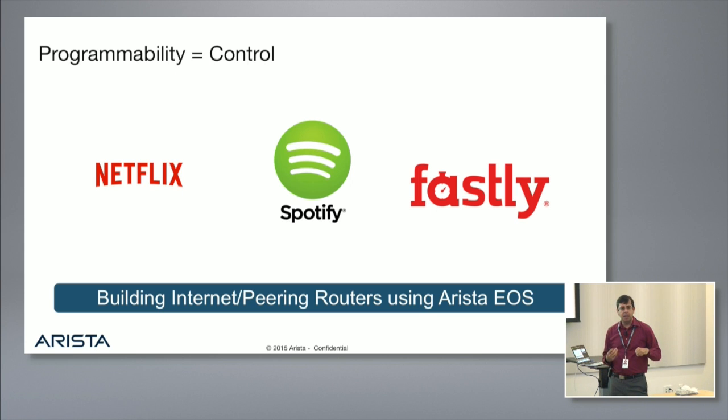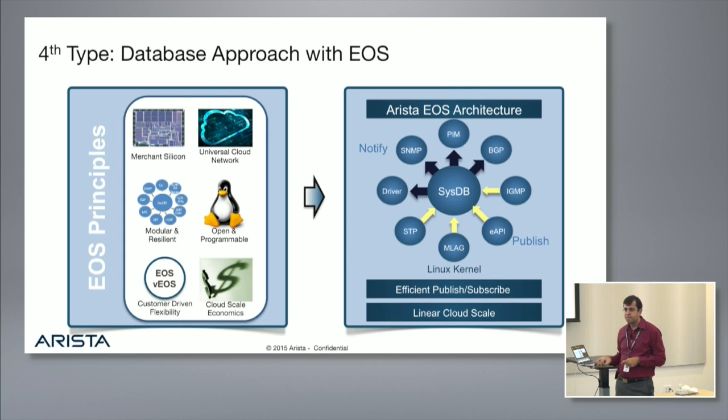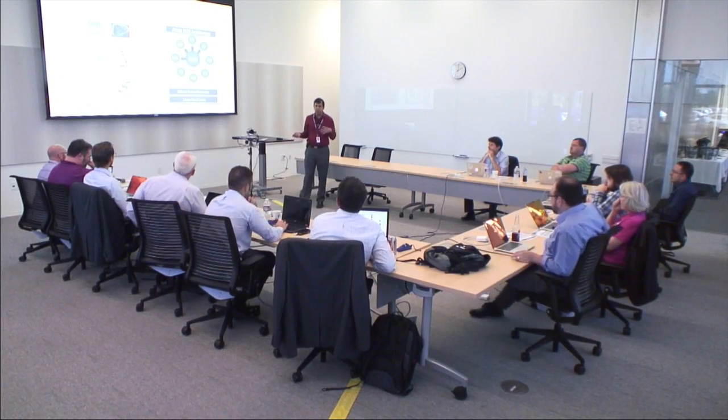These companies are taking more control into their own hands. When we give customers the right control and the right price performance, they worry less about white boxes — initially it looked like it was about price, but in the end it's actually more about control, especially for cloud companies doing things at scale. Audience question on SysDB: when you make a change via CLI, are you directly communicating to SysDB? There is generally an agent in the front — you don't connect directly to SysDB. We'll cover the communication flow in Ken's section.